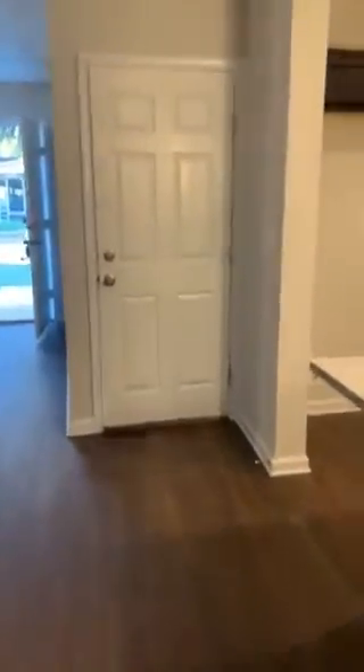Going through the home, you have your door on the opposite side of the kitchen. This is to the one-car garage. Going through the home and up the stairs.